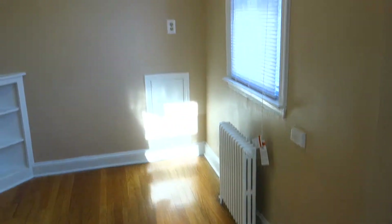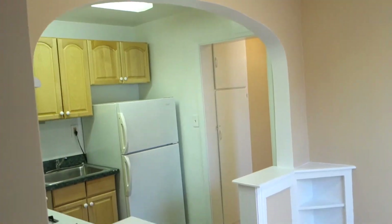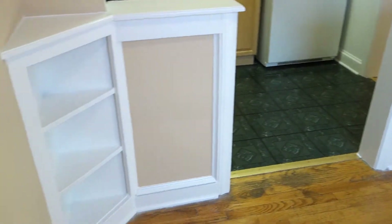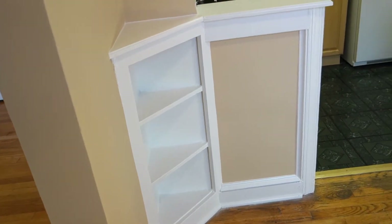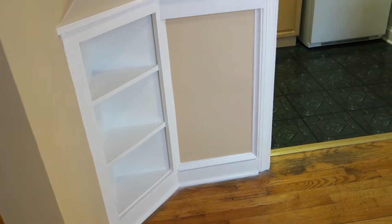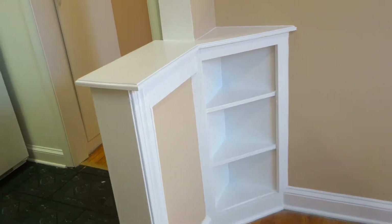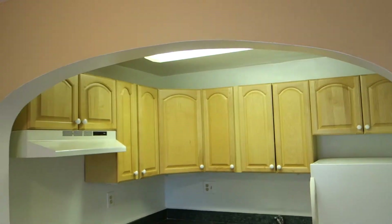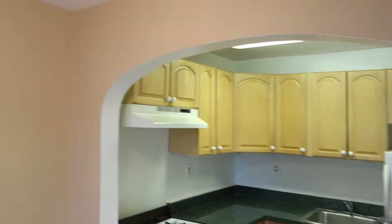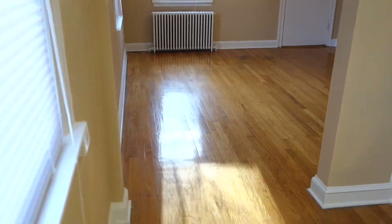We're entering the dining room, which has these beautiful arches on top and beautiful built-in shelves on both sides — you can use them for books, mementos, whatever you'd like. It's a great space with a little separation from the kitchen itself. Up top you can see a beautiful arch going into the kitchen and into the living room. This is the view from the dining room back into the living room.